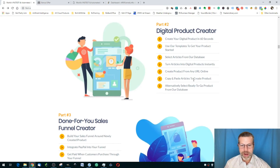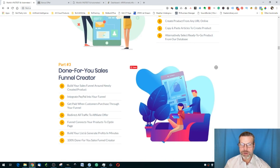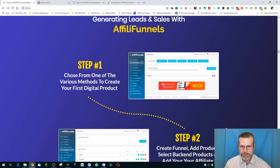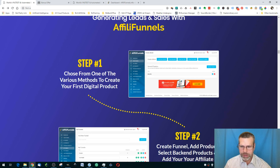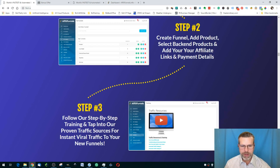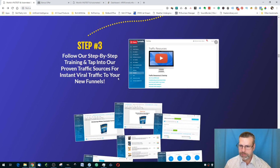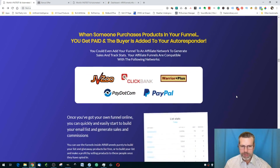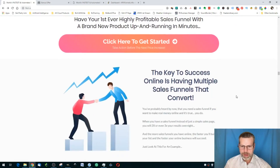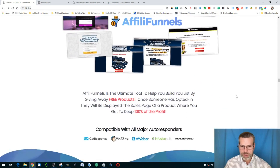You get one-click integration with all major autoresponders, done-for-you list building, and a digital product creator. There's also a done-for-you sales funnel creator — integrate PayPal, get paid, get leads. The basic setup is: choose a method to create your digital product, create your funnel, add your product and back-end products, add affiliate links and payment details, follow the step-by-step training, then tap into their proven traffic sources for instant viral traffic. I'll now go over and show you the members area.